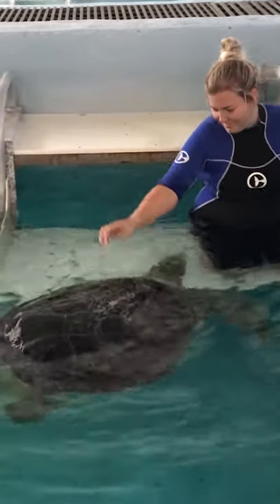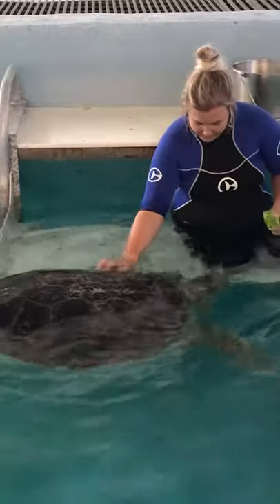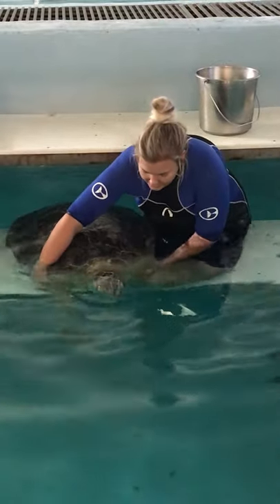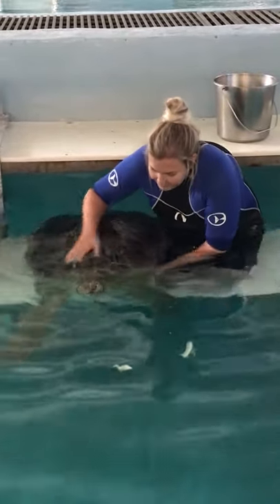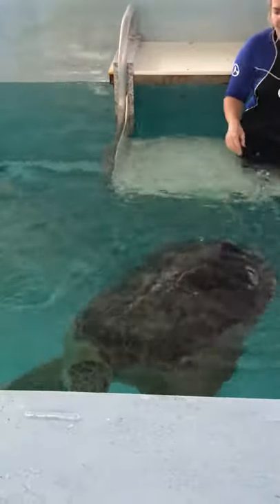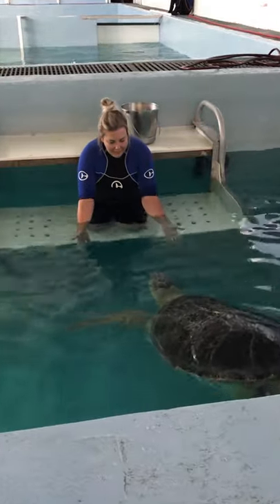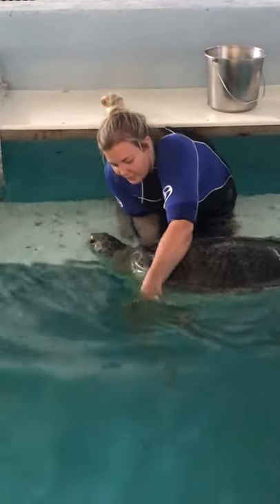With our resident sea turtles we want to make sure to get our hands on them because they need to be comfortable being pulled out of the water for any medical procedures. That's why we get in the water with them and give them care and attention. The back portion is called the carapace; their underside shell portion that covers their belly is called the plastron. You can see Bailey has really strong, beautiful front flippers that help propel him forward to dive down and forage.